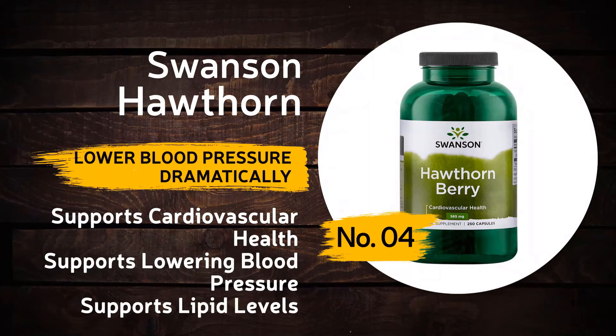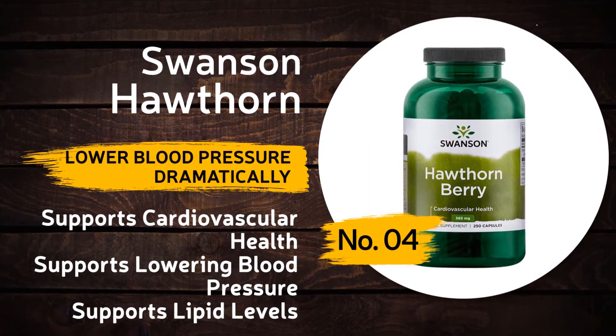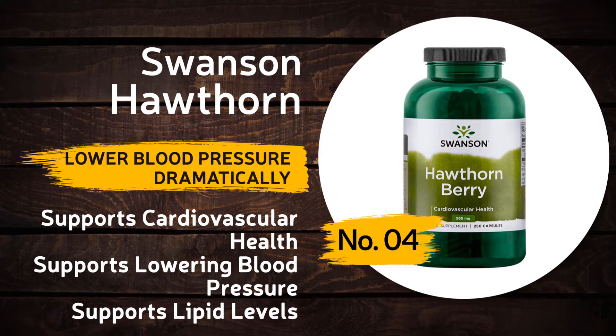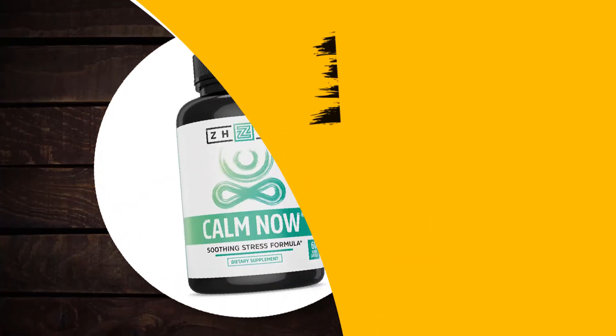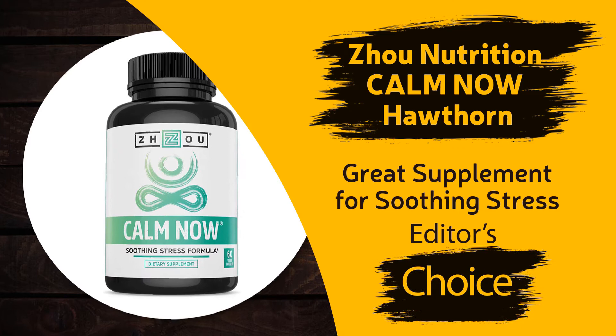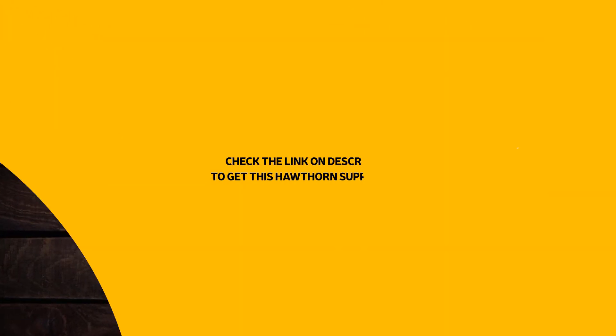Number four: Swanson Hawthorn. It lowers blood pressure dramatically, supports cardiovascular health, supports lowering blood pressure, and supports lipid levels. Last of all, the editor's choice: Joe Nutrition Camu Now Hawthorn. It's a great supplement for soothing stress support.